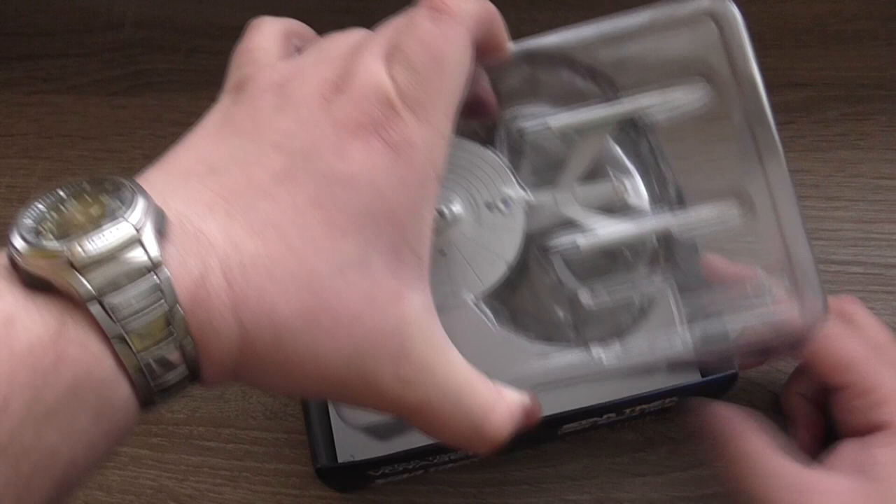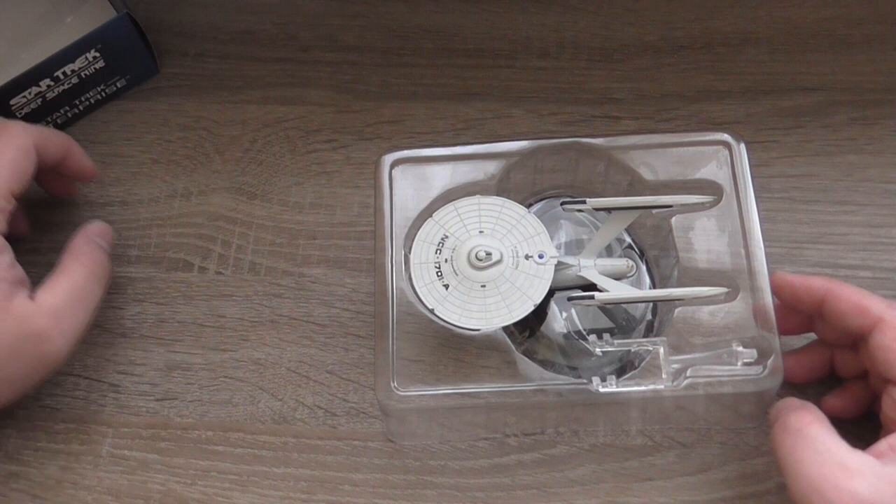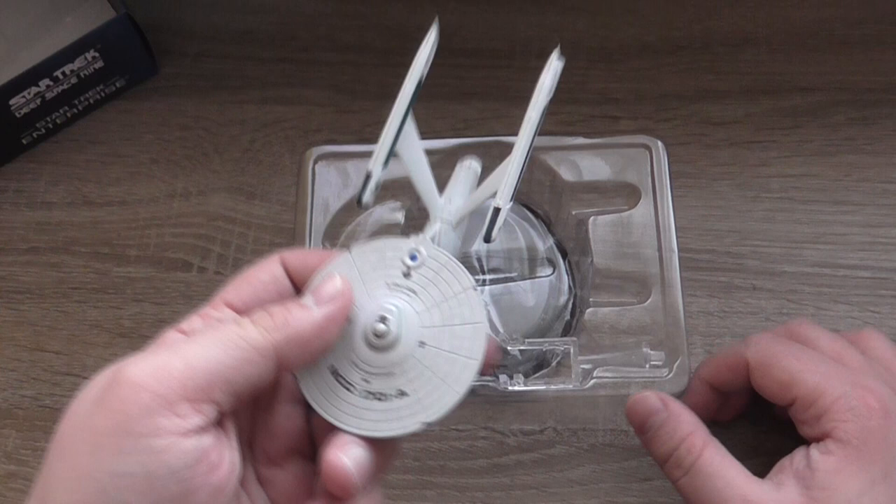So that was enough of the box, let's take the model out. And here we have it — the NCC-1701A, USS Enterprise. Nice.